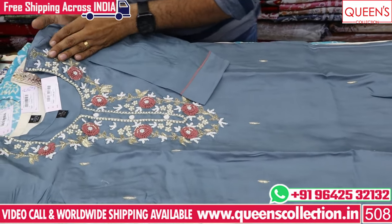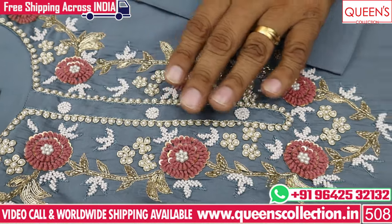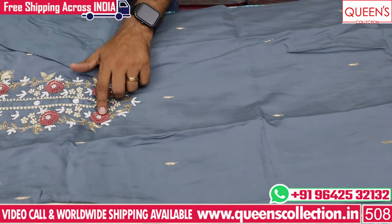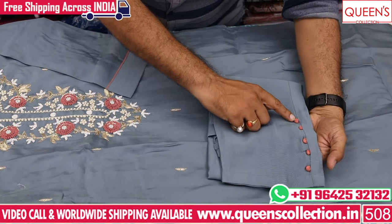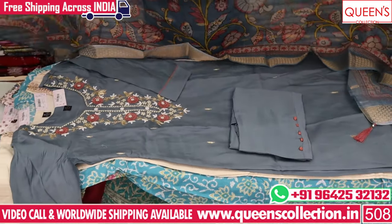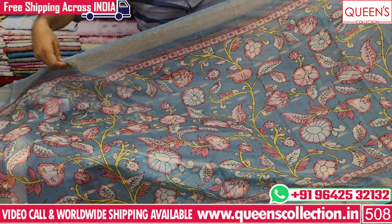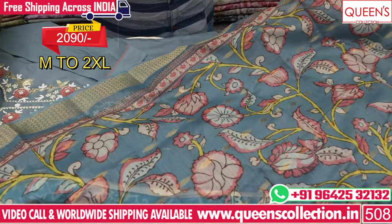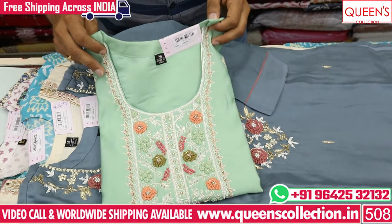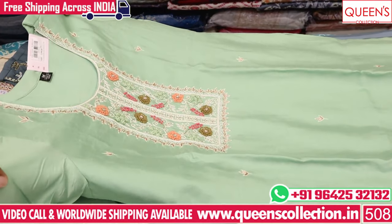In the 1600 price range this is a super collection. The next one has French knots, beadwork, and Zardoshi work. The bottom has also a lot of unique and different colors with a lot of pattern on the bottom. They have full silk fabric, and the pink color is a digital color. There are many different kinds of collections for parties.